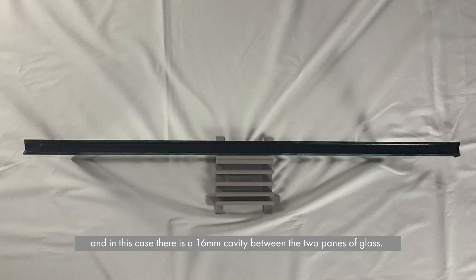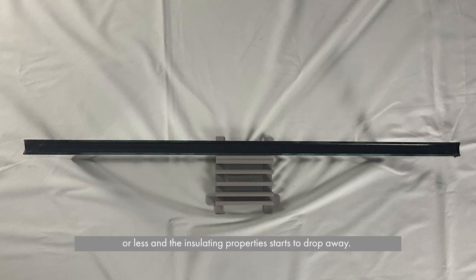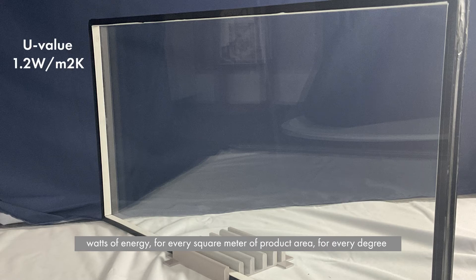In this case there is a 16mm cavity between the two panes of glass. The cavity is filled with argon gas, a relatively inexpensive gas. As it happens, 16mm is the optimum thickness for either air or argon — any more or less and the insulating properties start to drop away. The IGU has a U-value, the measured heat loss, of 1.2 watts per metre squared Kelvin — that's 1.2 watts of energy for every square metre of product area for every degree temperature difference between the inside and the outside, which in mid-winter months could be 15 or 20 degrees. This temperature difference is referred to as the delta T.